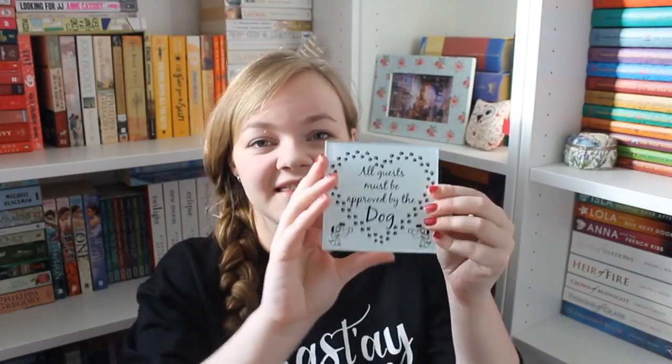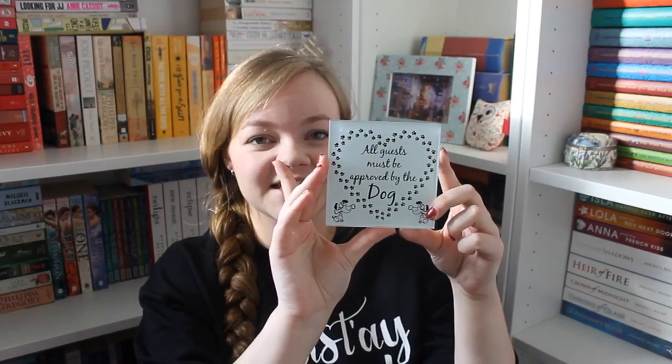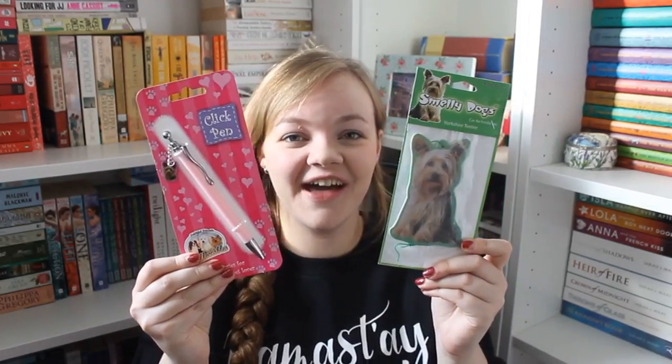This year my presents had a huge dog theme. I got a little Christmas mug with two Yorkies on it in Christmas jumpers, which was super cute, a little bunny clothes hook, a zip purse that says 'I work hard so my dog can have a better life,' a coaster that says 'All guests must be approved by the dog,' a Yorkie pen, and a Yorkie car air freshener.